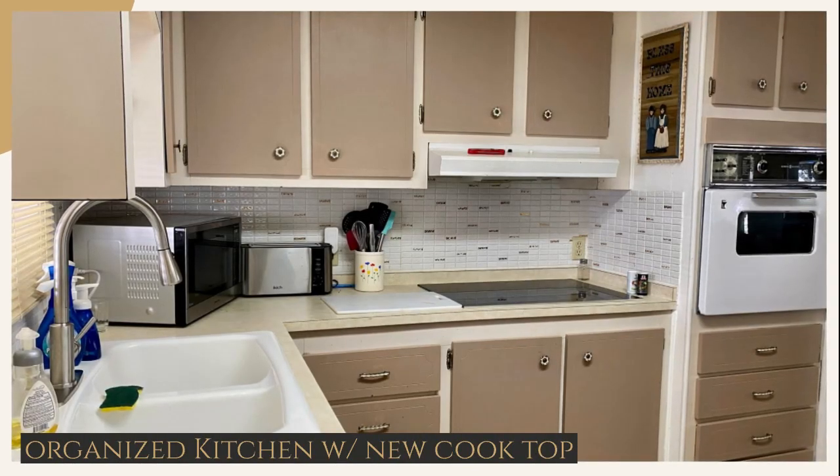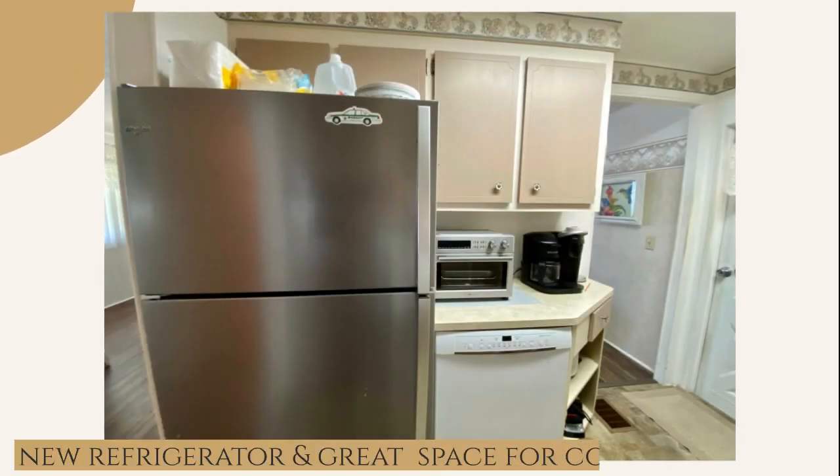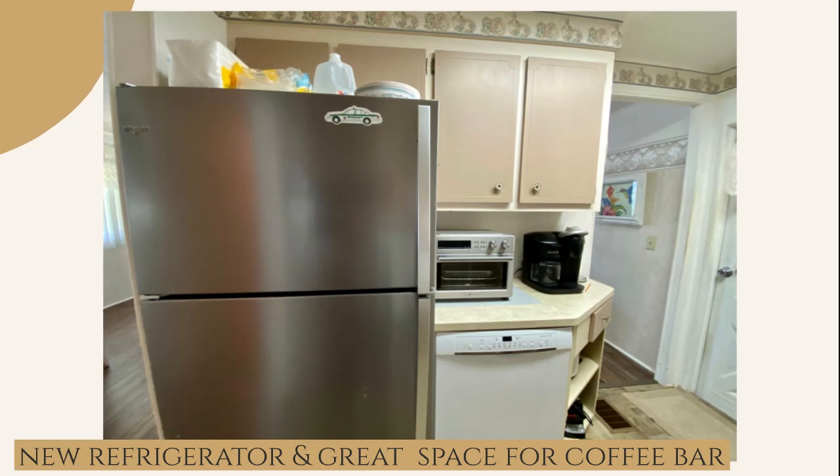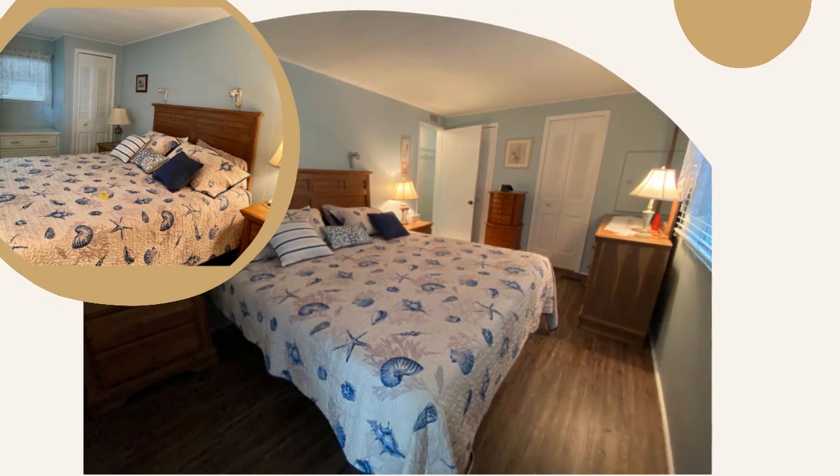The kitchen is well-organized and has a new glass cooktop. The new refrigerator is situated next to a great little cabinet space, perfect for a coffee bar.